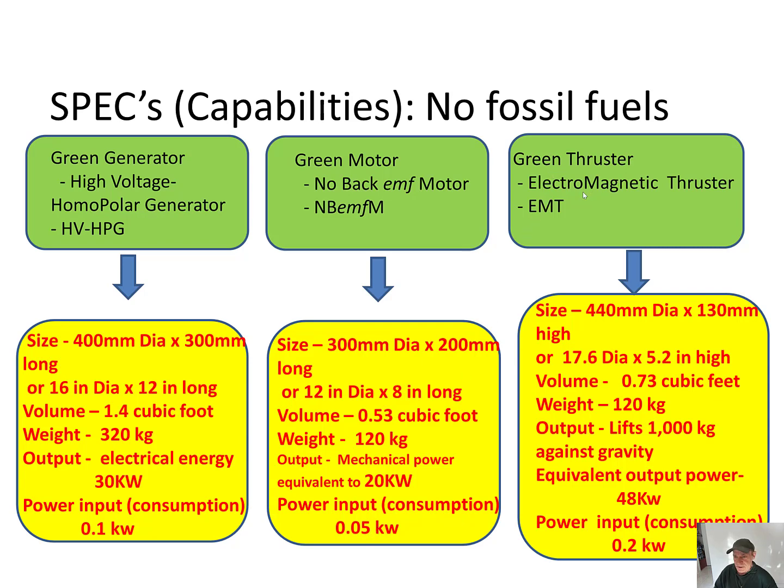The Green Thruster — the electromagnetic thruster. The size is 440 mm diameter by 130 mm high, or 17.6 inches diameter by 5.2 inches high. The volume is 0.73 cubic feet. The weight is 120 kilograms. The output: it lifts 1000 kilograms against gravity, calculated to be equivalent to an output power of 48 kilowatts. Power input consumption is 0.2 kilowatts.